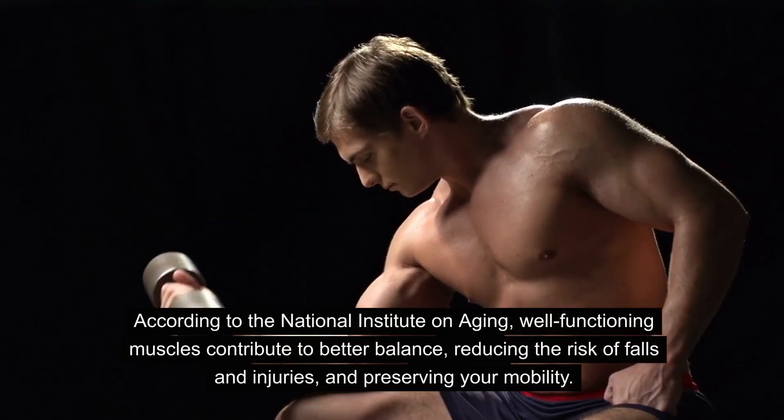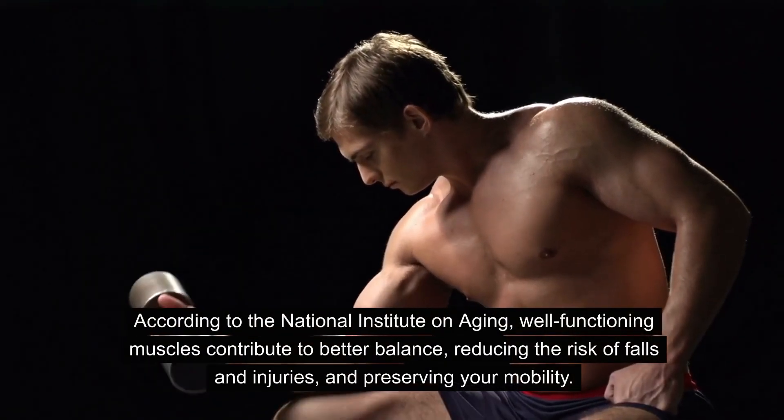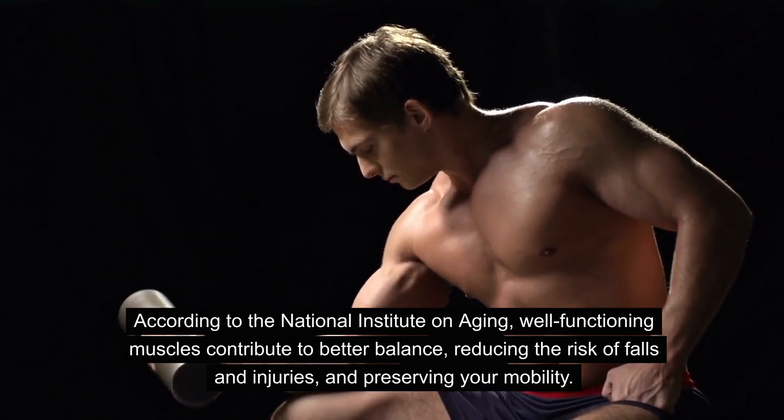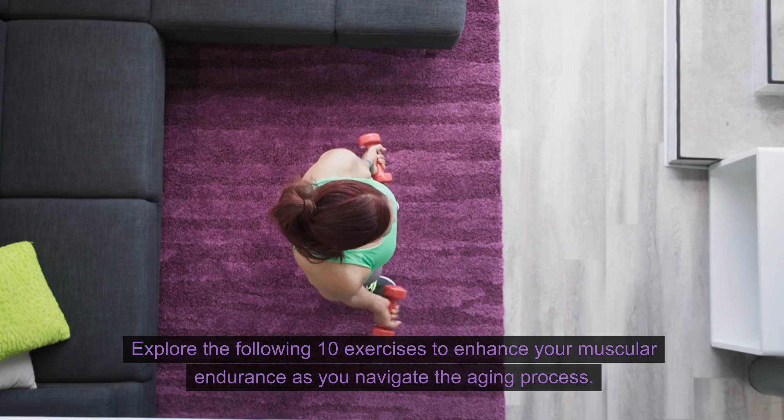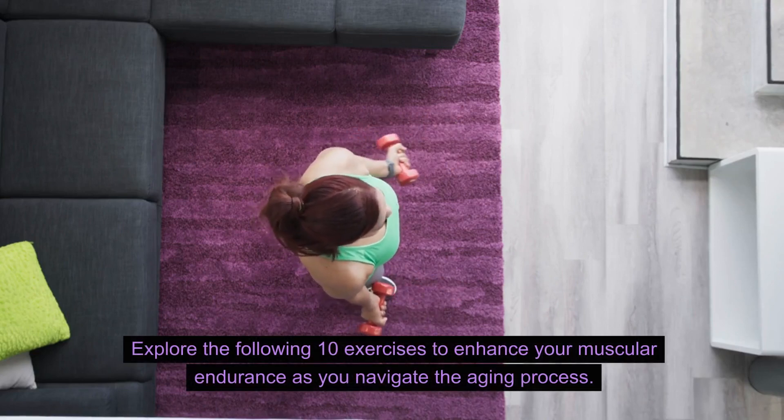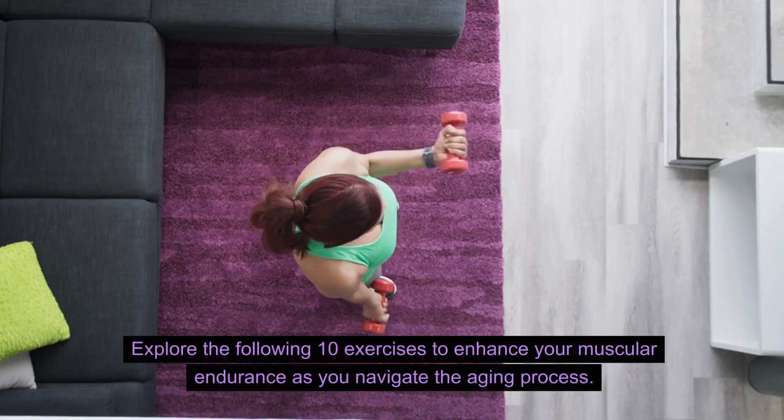According to the National Institute on Aging, well-functioning muscles contribute to better balance, reducing the risk of falls and injuries, and preserving your mobility. Explore the following 10 exercises to enhance your muscular endurance as you navigate the aging process.